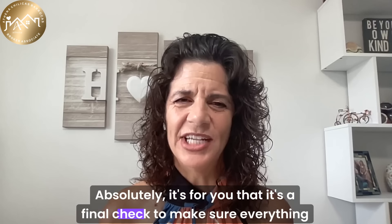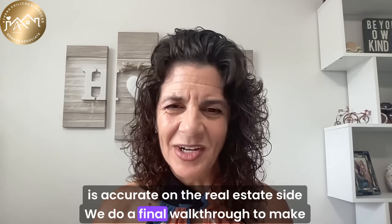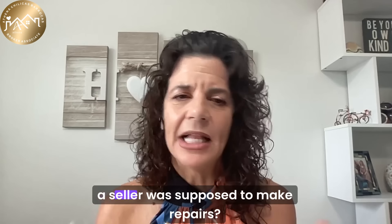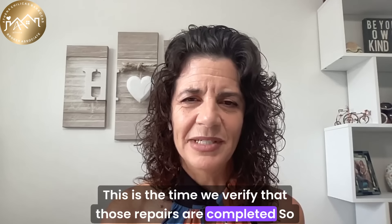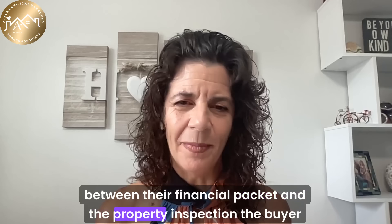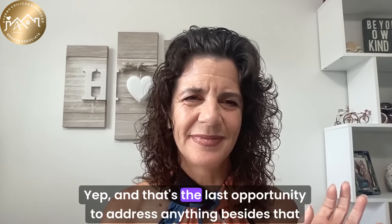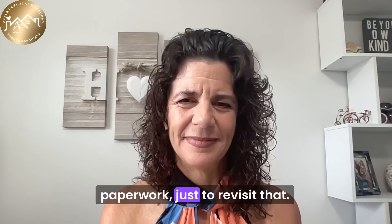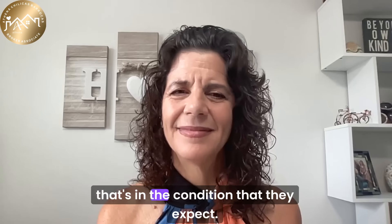On the real estate side, we do a final walkthrough to make sure the property is in its agreed-upon condition. If a seller was supposed to make repairs, this is the time we verify those repairs are completed. So between their financial packet and the property inspection, the buyer should be good to go. That's the last opportunity to address anything — the buyer wants to ensure they're moving into a property that's in the condition they expect.